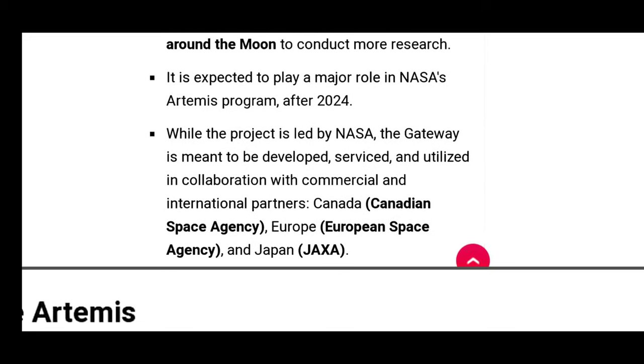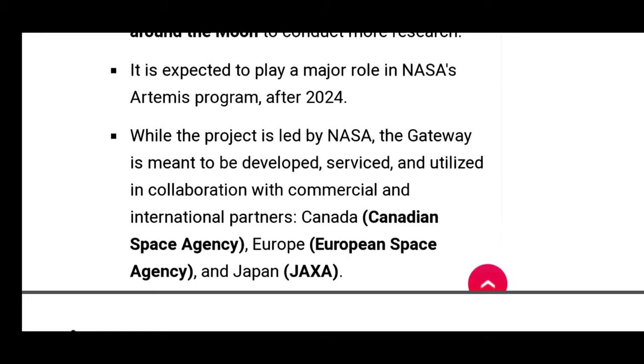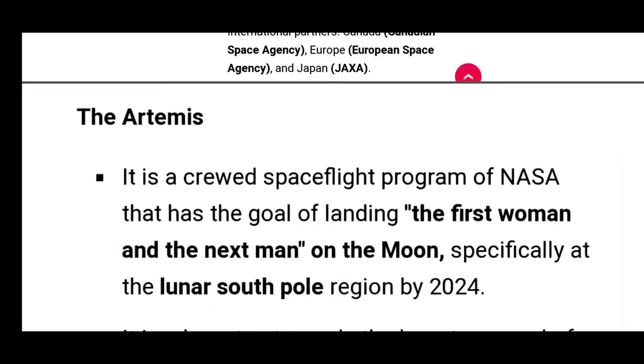The Gateway Project is a Lunar Orbit project of NASA, but it is meant to be developed, serviced, and utilized with commercial and international partners like the Canadian Space Agency, European Space Agency, and Japan.